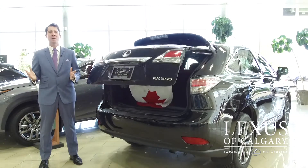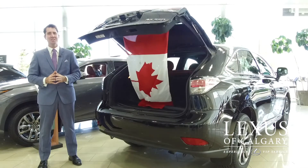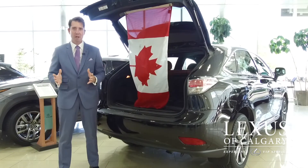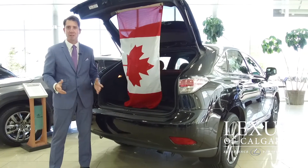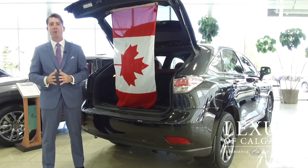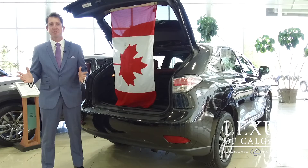The Hudson Bay Company has been around for 348 years, and we are going to give you a gift certificate to the Hudson Bay Company so you can pick up a Canada flag or some Canadian apparel. All you have to do is like this video, share it, comment below, and we're going to pick one winner on Friday to come pick up your Hudson Bay gift certificate.